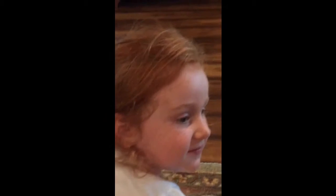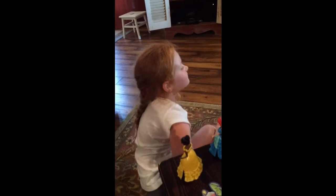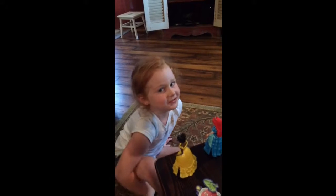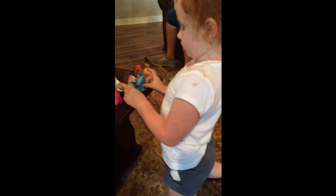Is that your assistant? No. Who is that? Did she help you? No, he's just wearing his helmet. Now they have all their dresses on.